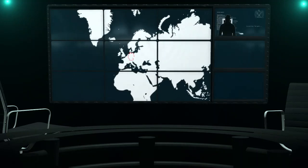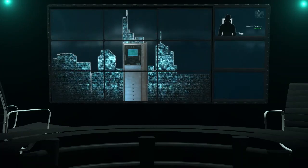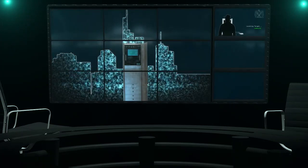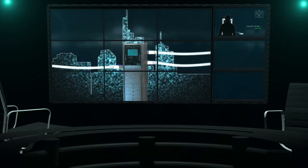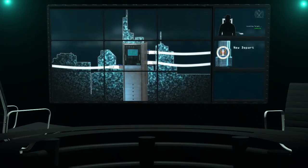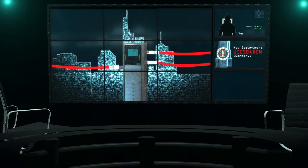Germany, too, is an intelligence target. Frankfurt is an important point of intersection for the internet — it is here that fiber optic cables from Eastern Europe and Central Asia meet up with those from Western Europe. Not far away, the NSA is building a brand new $124 million spy center.